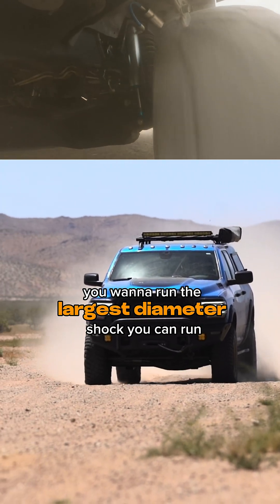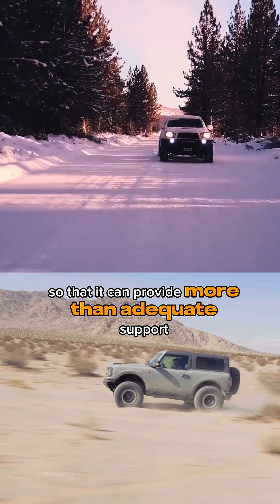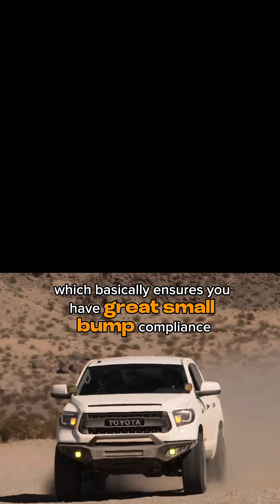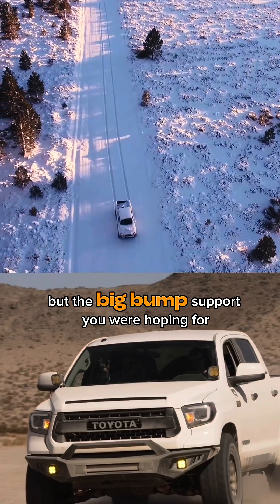In a perfect world you want to run the largest diameter shock you can, so that it can provide more than adequate support without being tuned super stiff — which basically ensures you have great small bump compliance but the big bump support you were hoping for.